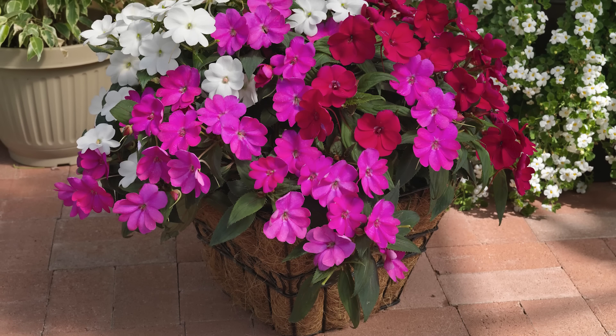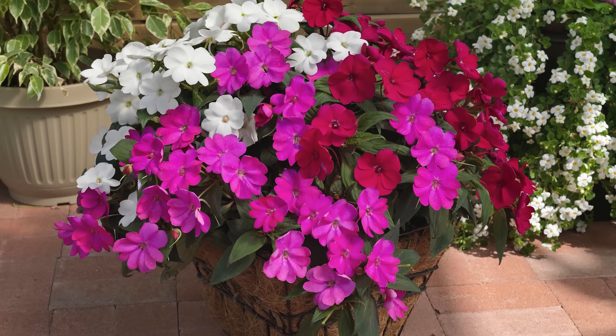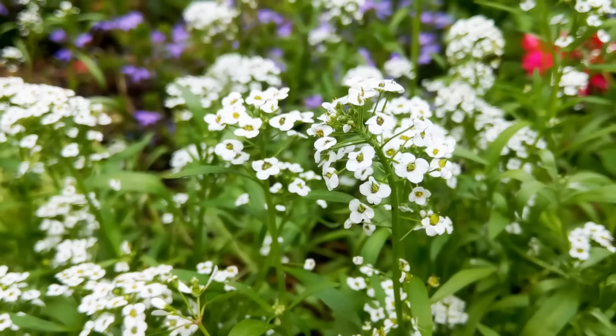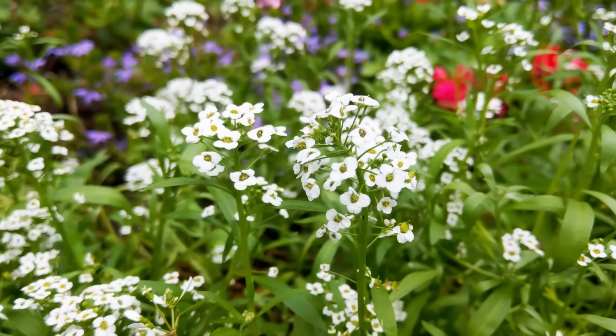Sun Impatiens. Sun impatiens grow very well in containers, even in full sun and partial shade. You can grow bright orange flowers of vigorous, clear orange sun impatiens for natural sunshine in your outdoor spaces.